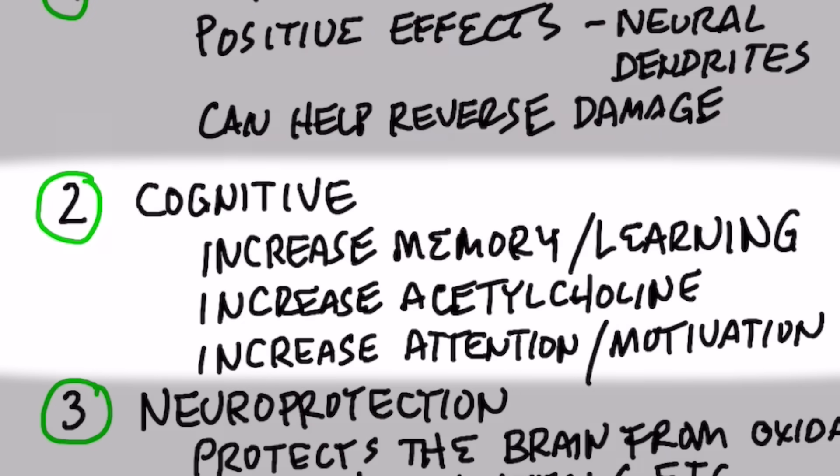Number two, there are a lot of cognitive benefits because it can increase your memory and learning. It can also increase acetylcholine, which is a neurotransmitter, and it can increase attention as well as motivation.